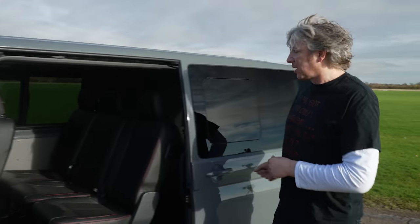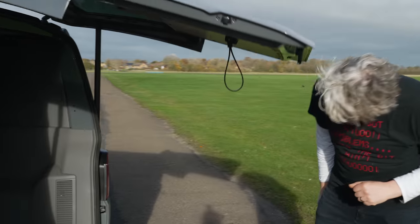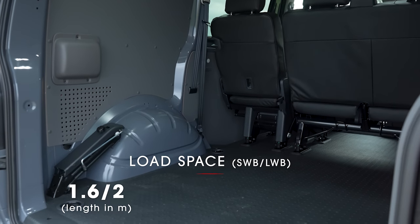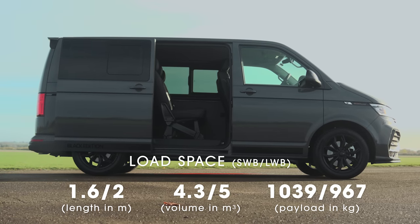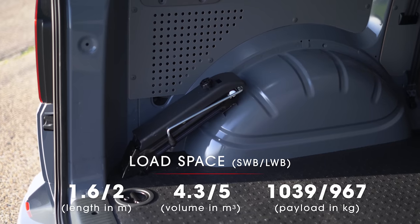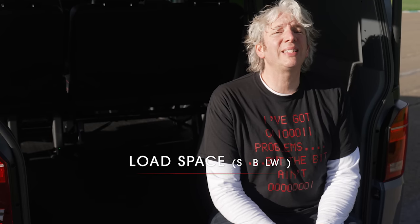Because this version of the Transporter is a combi van, you get two rows of seats, and that still leaves you plenty of space around the back. You also have a hatched tailgate rather than the conventional double barn doors. Short wheelbase vans have 1.6 metres of length with up to 4.3 metres cubed of load volume, while long wheelbase vans have just under 2 metres of cargo length and a volume of 5 metres cubed. There's 1.2 metres in width and 1.4 metres in height available too. Payload for the short wheelbase van is just over 1 tonne at 1,039 kilograms, while the longer versions can take up to 967 kilograms.